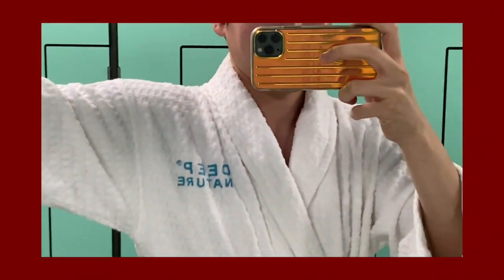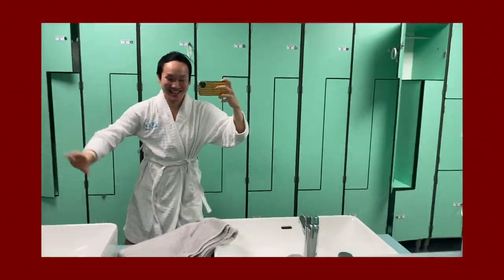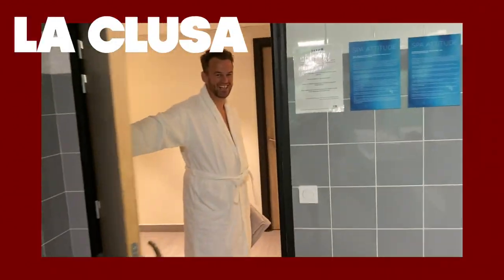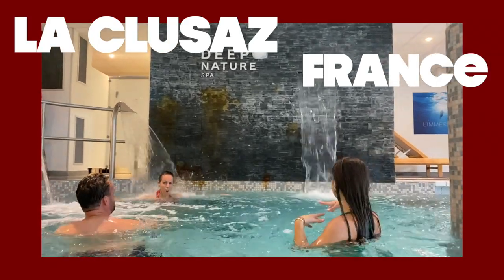Today on Logan Lee Adventures, it's day four of the Savoy Mont Blanc press trip, which also happens to be the final day of our media coverage. But it's packed with luxury hotels, scrumptious French cuisine, and the wonders of La Clousade.